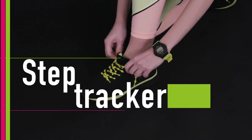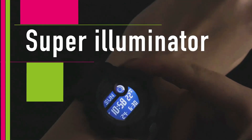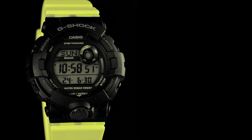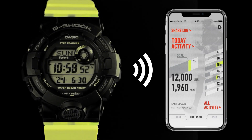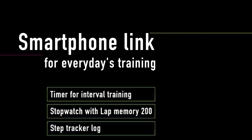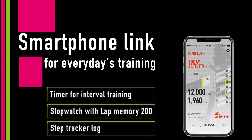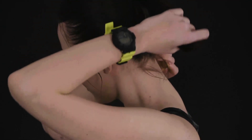Case size LWH: 50.7 x 45.2 x 15.5 mm. Weight: 52 g. Case and bezel material: resin. Band: resin band. Construction: shock resistant. Water resistance: 200 meters. Power supply and battery life: approximately 3 years on CR2025.